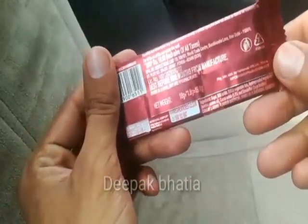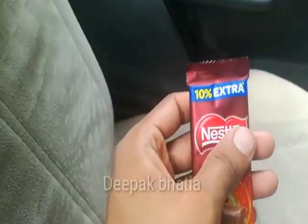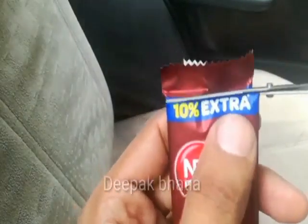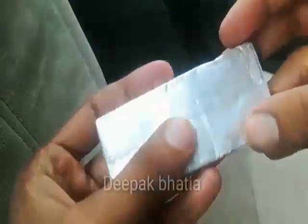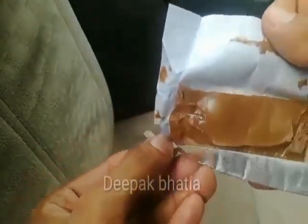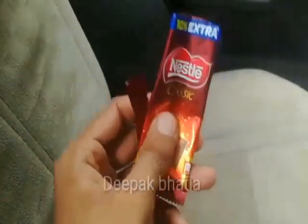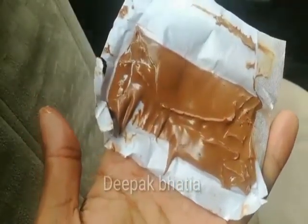We have a Nestle Classic Chocolate with 10% extra and price is 10 rupees — net weight is almost 20 grams, with a Nestle logo and vegetarian logo. Let's cut this wrapper — it is packed in a silver wrapper. Looks a bit melted but not very much. Let's try this Nestle Classic Chocolate — taste-wise this is more milky than Dairy Milk and really really good in taste.